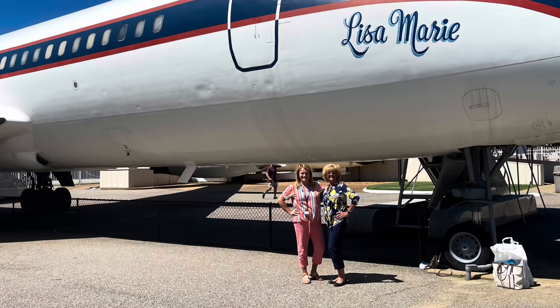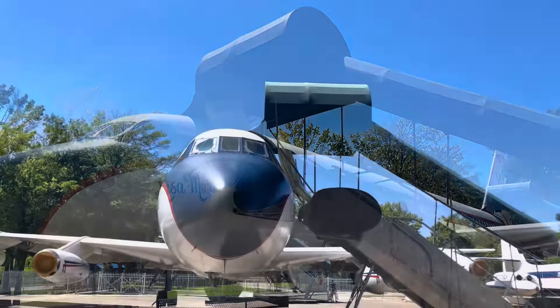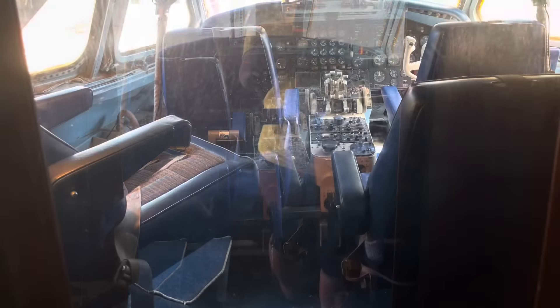It's no secret that Elvis had a soft spot for private jets. As you step onto the Lisa Marie, you get to look into the cockpit. We got to look at the bathroom in the front of the plane through the plexiglass and see the 24 karat gold faucets and sinks — talk about luxury. Then we got to look into the closet through the plexiglass and see some of his jackets and boots. Elvis loved his TVs and there was one in every section of this plane.